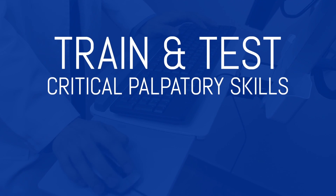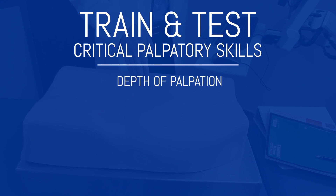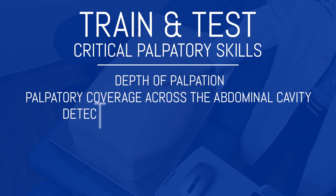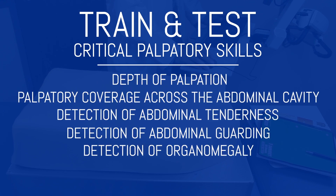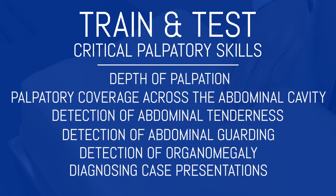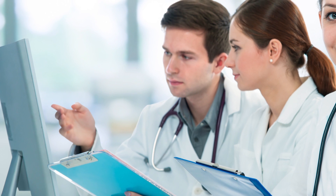Numerous milestone accomplishments can be specified and assessed, including depth of palpation, appropriate palpatory coverage across the abdominal cavity, detection of abdominal tenderness, detection of abdominal guarding, detection of organomegaly, and diagnosing case presentations of common and important abdominal disorders. Absim can easily be used by students in the absence of faculty, which permits practice to competence.